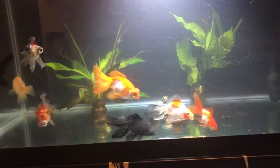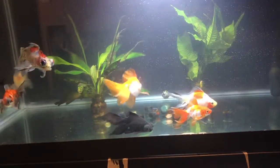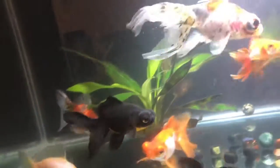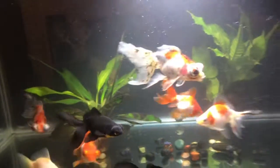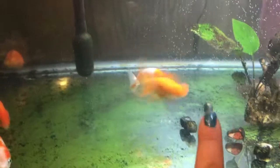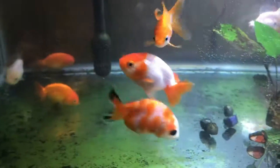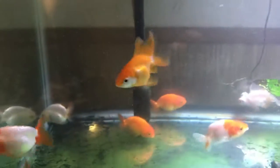Everybody looks nice, they look very happy. Sweetie pie, you look so happy. The two little babies — Rogers, look at how big Rogers is! He got beautiful markings too. All right guys, bye.